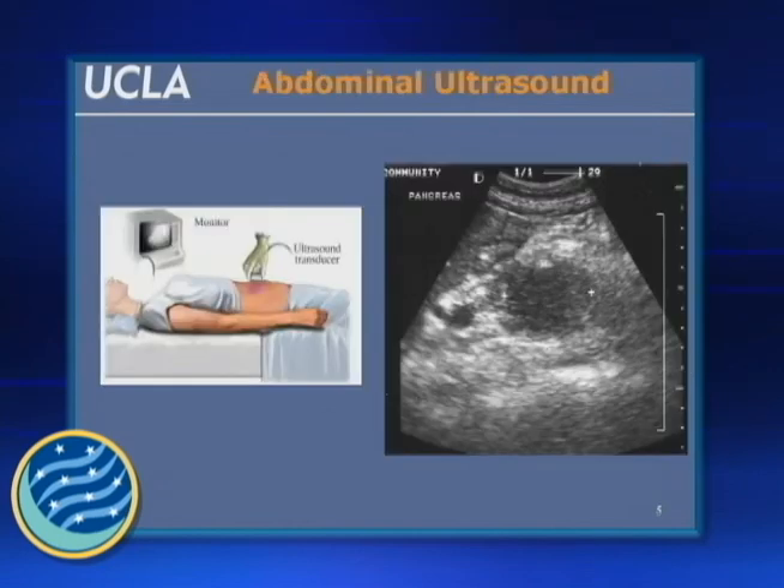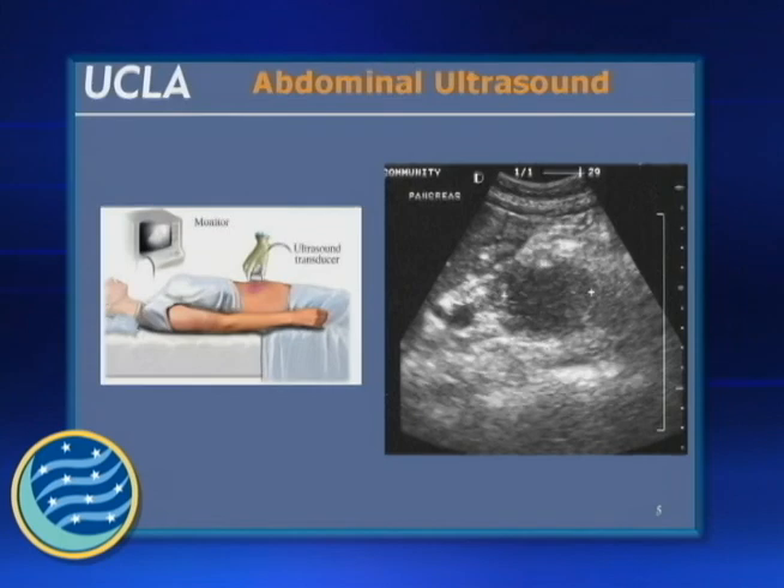This is often one of the first tests done in the evaluation of someone suspected of having a pancreatic neoplasm — a patient presenting with jaundice — and it's a regular abdominal ultrasound. This actually shows the mass. The problem is the pancreas is located deep, and there's a lot of bowel with air above it, so it's actually quite hard to image the pancreas using this. Often this particular type of imaging study is normal, or it gives very imprecise or inadequate results, and so then we're forced to move on to do other studies.